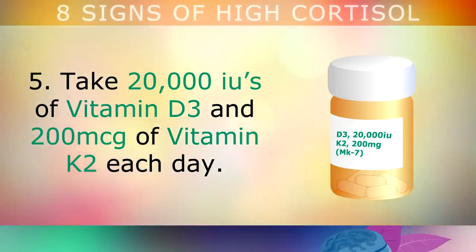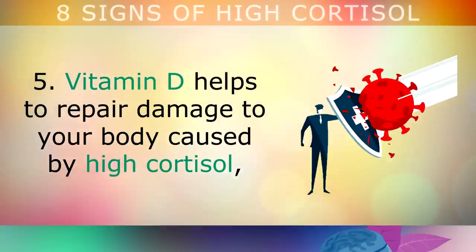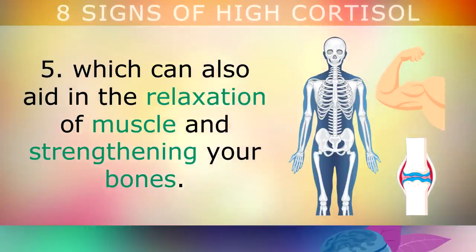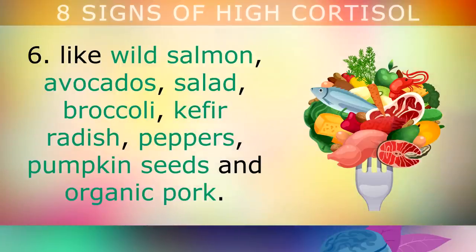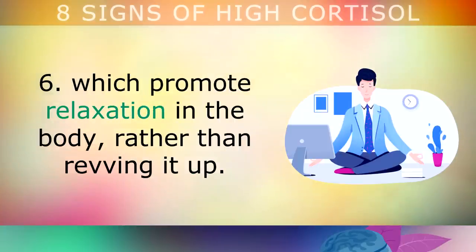Fifth, take 20,000 international units of vitamin D3 and 200 micrograms of vitamin K2 each day. Although it sounds high, don't be alarmed because 20,000 IUs is equivalent to 1.5mg. Vitamin D helps to repair damage caused by high cortisol, such as lowering inflammation and boosting your immune system. Vitamin K2 works with vitamin D to move calcium around your body, aiding in muscle relaxation and strengthening your bones. Sixth, cut back on refined sugars, grains and flour-based foods that spike your blood sugars and trigger cortisol. Replace these with nutrient-dense whole foods like wild salmon, avocados, salad, broccoli, kefir, radish, peppers, pumpkin seeds and organic pork — all rich in nutrients which promote relaxation in the body.